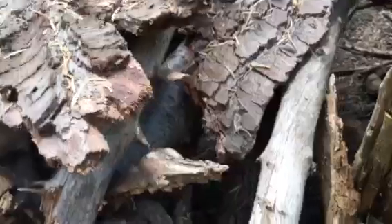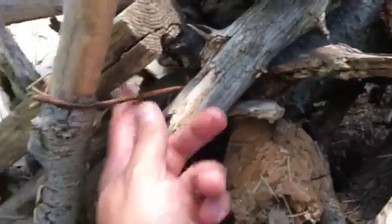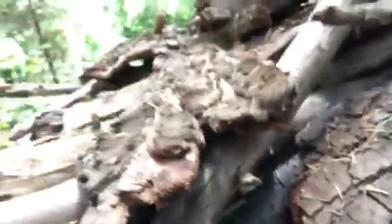Oh look at this — oh that's interesting, it's like tied in there. It's like it's used as a rope, tied around this, holding a stick. Where does it go? It goes on the inside. Let's see if I can figure out where it goes.